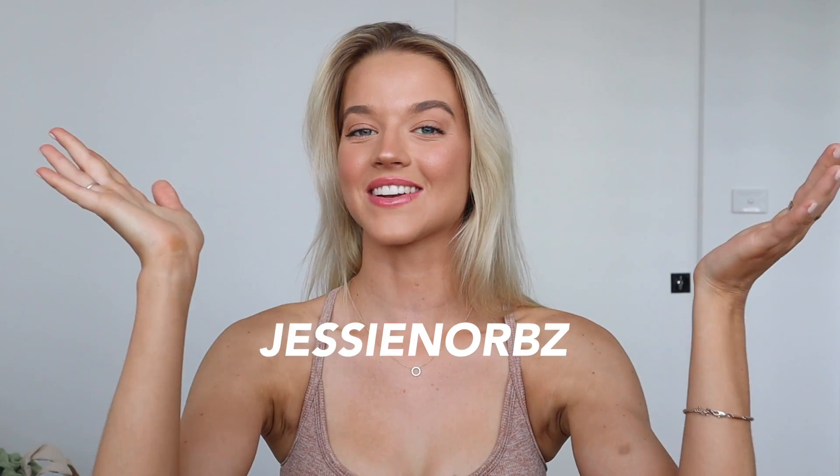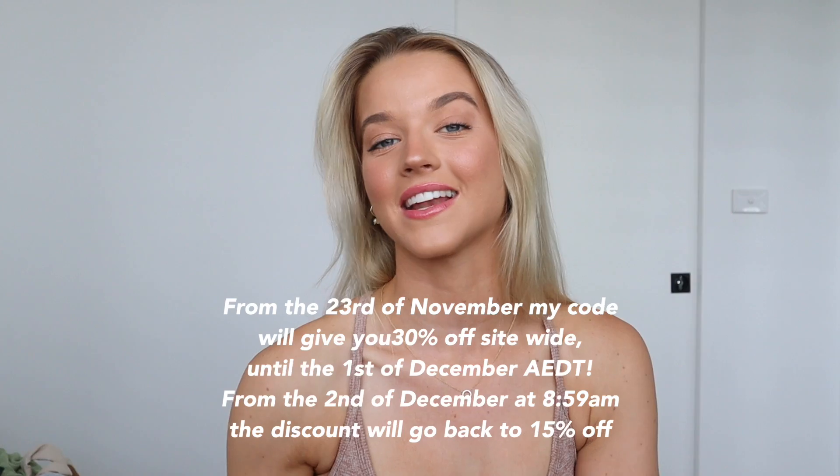Hey everyone, welcome back to my channel and welcome to a very huge, exciting White Fox haul. I've been meaning to sit down and do this for a while because I did get my package ages ago, and you guys have pretty much already seen everything I'm about to show you because as soon as I got it, I was obsessed with everything and just had to wear it immediately. So everything is already a little bit dirty, I'm so sorry. I'll leave the link to the White Fox website down below. My discount code is Jessenorbs if you'd like to use that on your order.